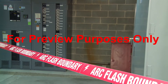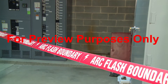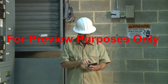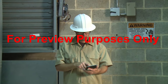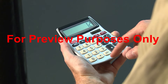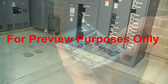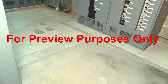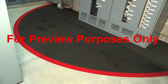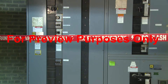Another important step in creating an electrically safe working condition is establishing an arc flash boundary. To determine where this boundary should be, you calculate at what distance from the equipment the incident energy of an arc flash would equal 1.2 calories of heat per square centimeter. This distance is where the arc flash boundary will be set up. The boundary must be clearly labeled and must physically restrict access to the area.